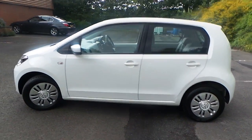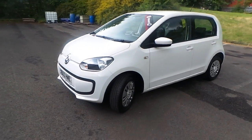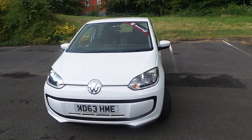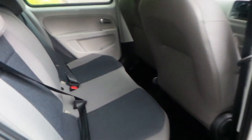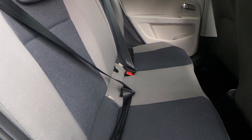It's got daylight running lamps. The interior is finished in 2 tone cloth, with seating for 4.